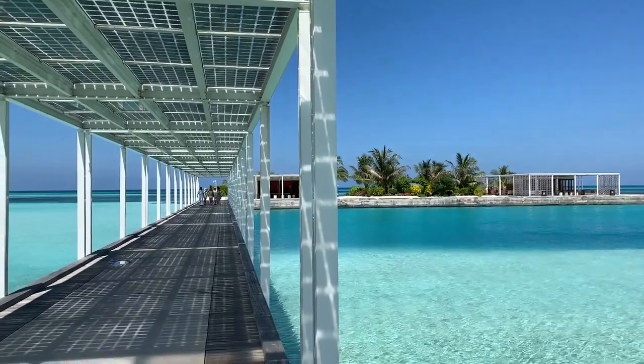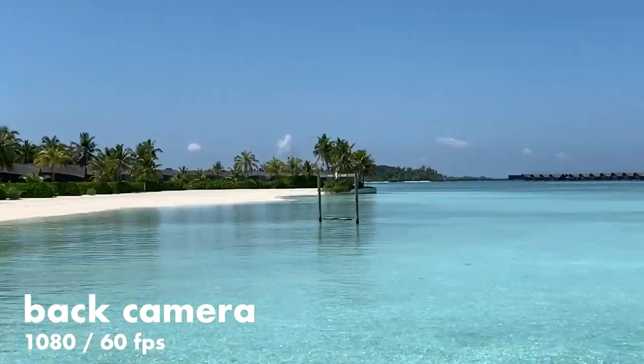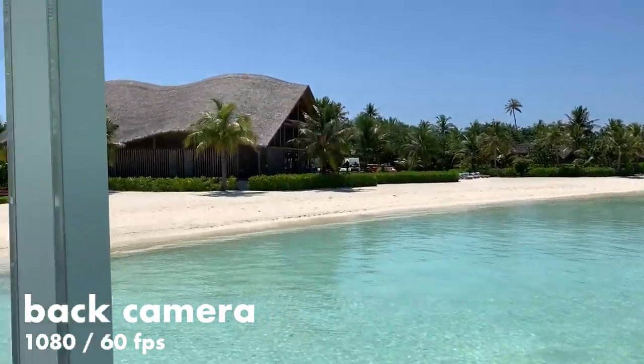We made it to Club Med Finolhu — this place is pretty much my ideal version of paradise. The water changes from light blue to dark blue to turquoise, you can't name a shade of blue that isn't here. When you arrive you're greeted with this incredible walkway — the most Instagram aesthetically pleasing thing in the world. And over there is the Instagram-worthy swing. Also check out the zoom quality — I'm just digitally zooming with my fingers, pinching in.